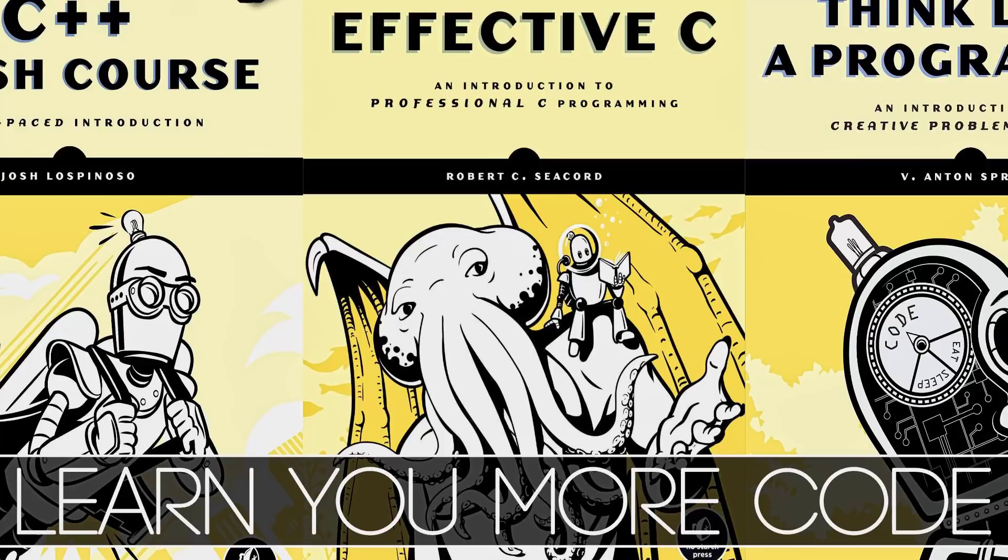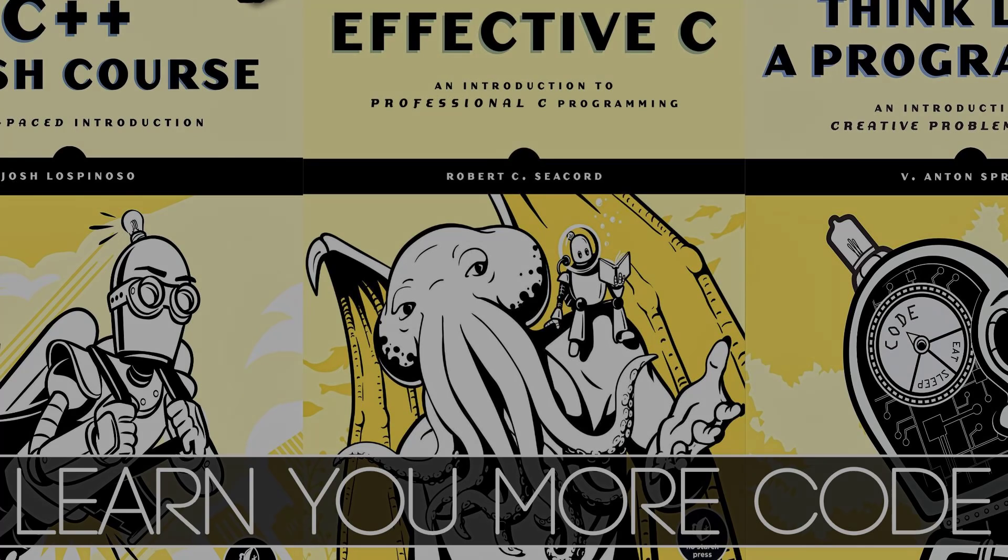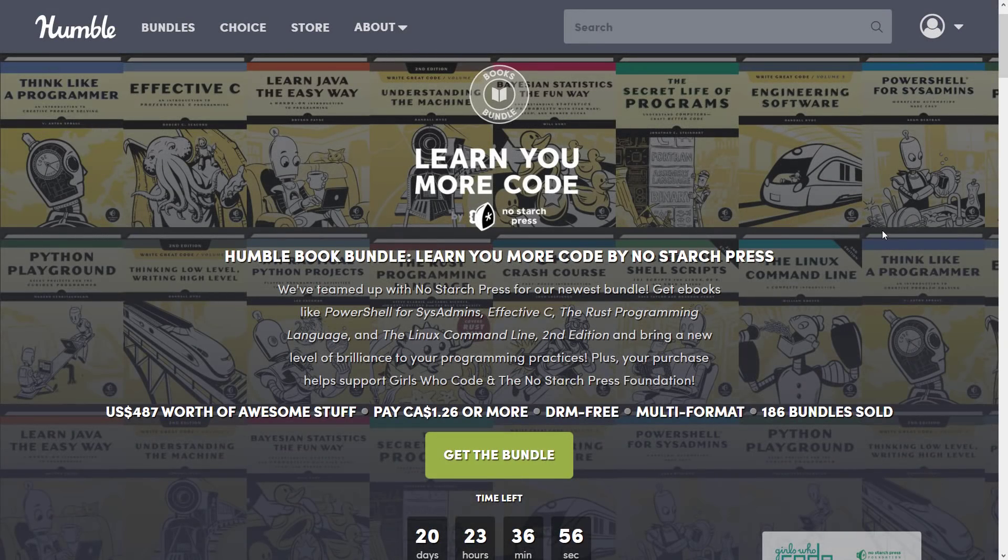Hello ladies and gentlemen, it's Mike here at Game From Scratch and today we have yet another Humble Bundle of interest to game developers. This one is a collection of ebooks around the topic of programming from No Starch Press. I do have to warn you right up front, a lot of these books have been in a previous bundle. I'm going to point out which ones I can detect, but if you have never picked up a No Starch bundle before, these are kind of no-brainers.